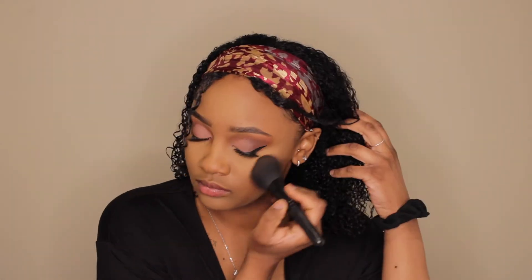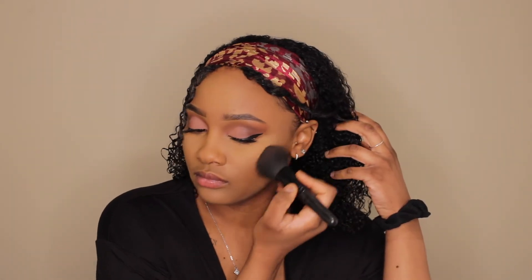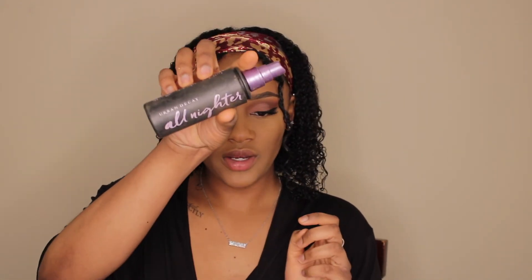Next is my favorite step — bronzer! I'm using the Anastasia Beverly Hills Bronzer in the shade Mahogany. After that, I'm spraying my face with the Urban Decay All Nighter Setting Spray.